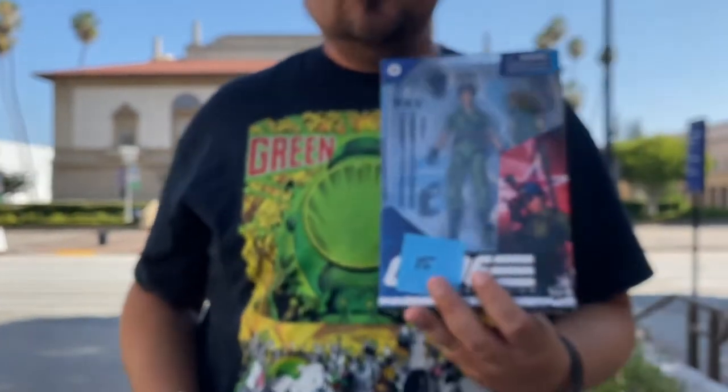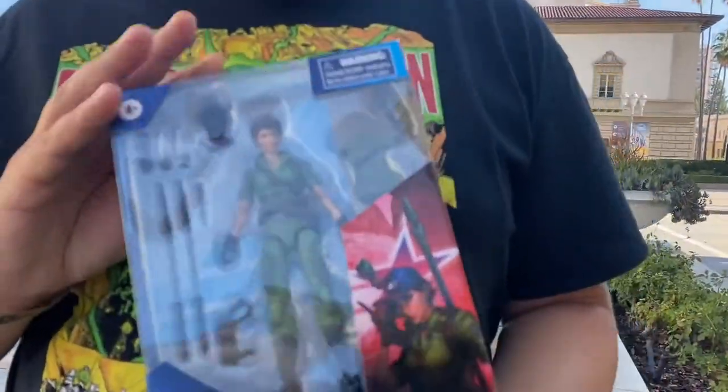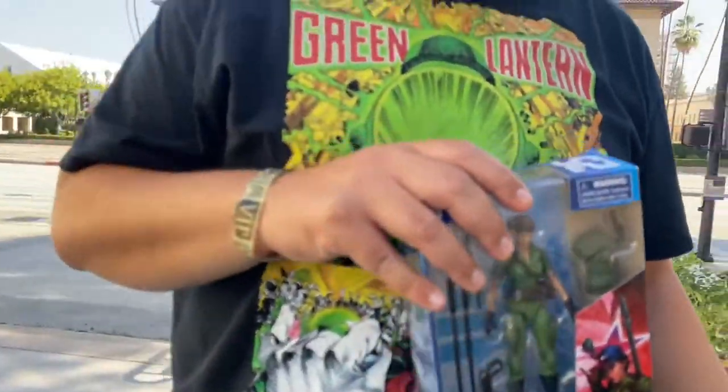And then a Lady J, G.I. Joe Classified, $15, loose, complete, in the box. I missed her for pre-order and so I was glad to pick her up for such a deal there.